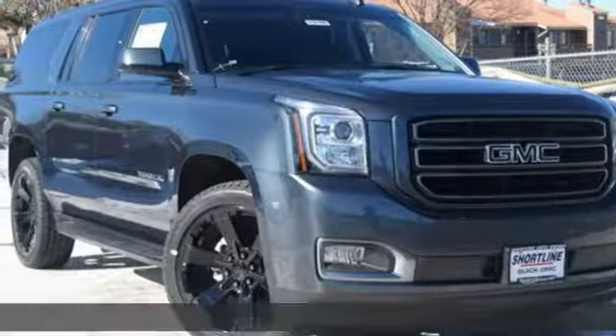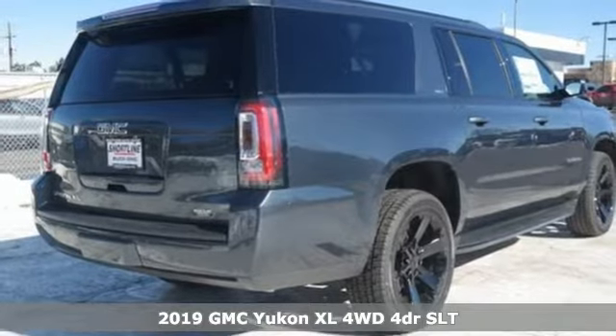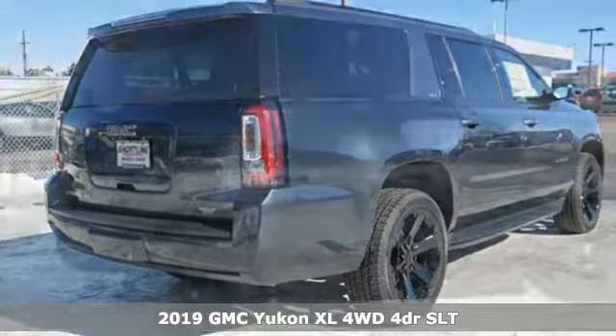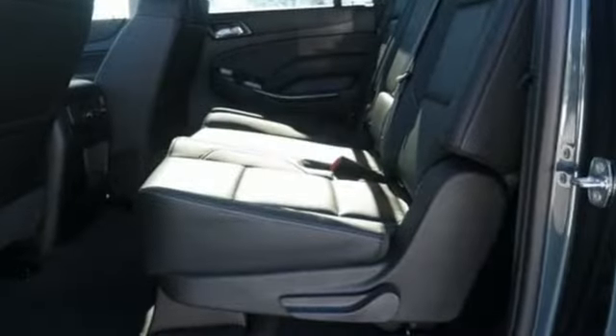It's a new 2019 GMC Yukon XL. Kids, cargo, groups, gear — you can carry even more with this Yukon XL. It boasts an impressive list of features like these.